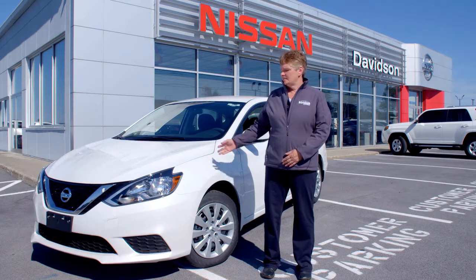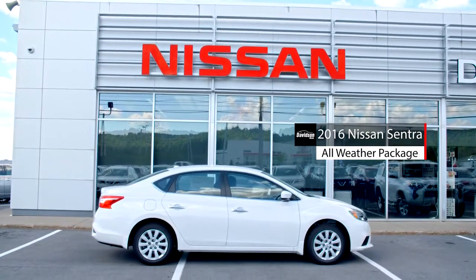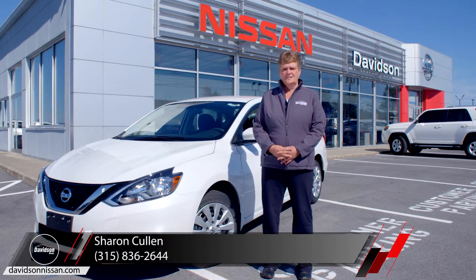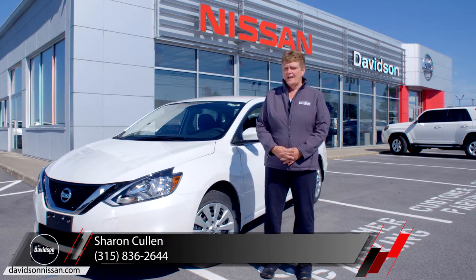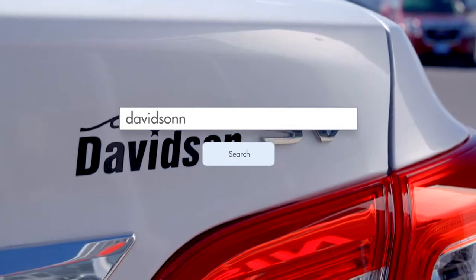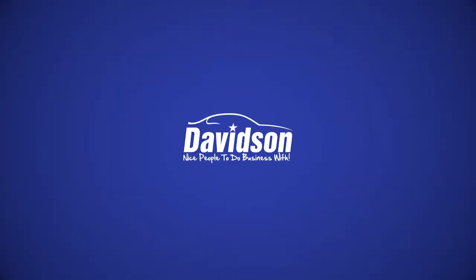If you'd like to come in and take a look at the 2016 Sentra, I'd be happy to put a plate on it and we'll go for a test drive. If there's another vehicle in the inventory that you're interested in, we can do that as well. I can be reached at 315-836-2644, or you can visit our site at DavisonNissan.com. Here at Davison Nissan, we're nice people to do business with.